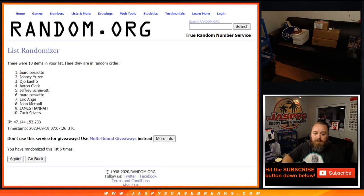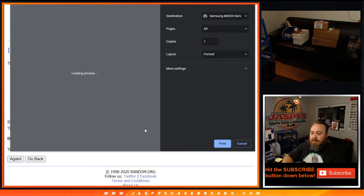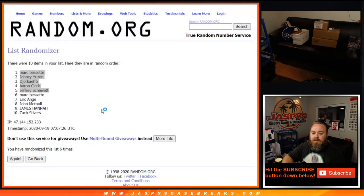From Mark Bissette — congratulations, Mark. Yancey, Jeff, Aaron, and Jeff Shiavedi. You five earned yourself $50 in break credit each. There you go, guys. Congrats.